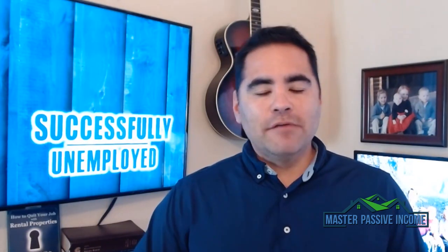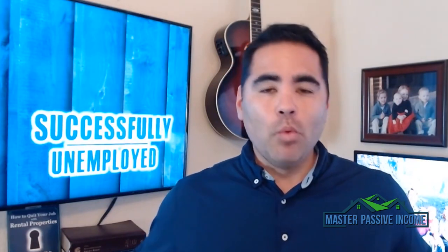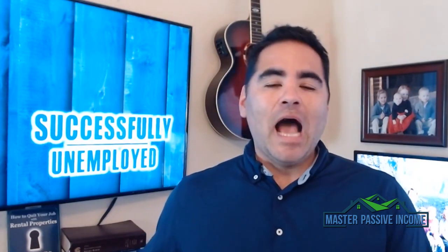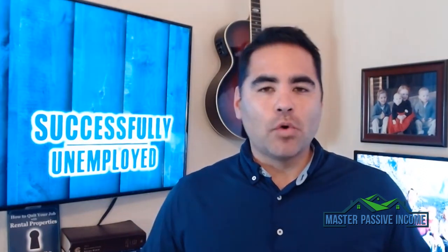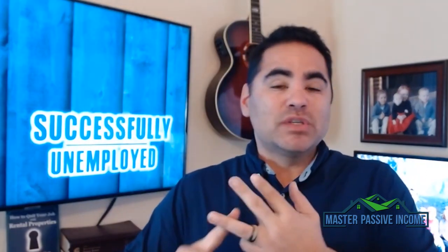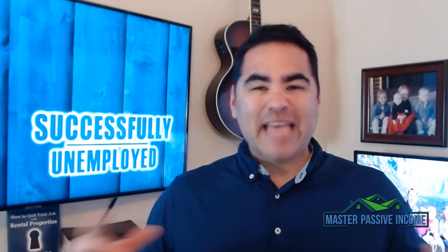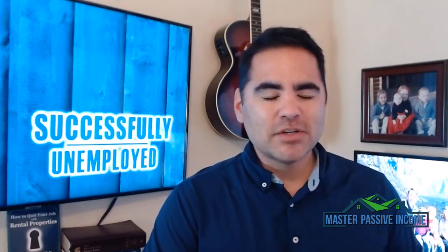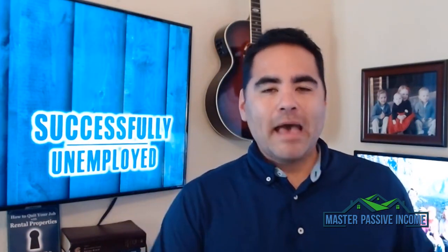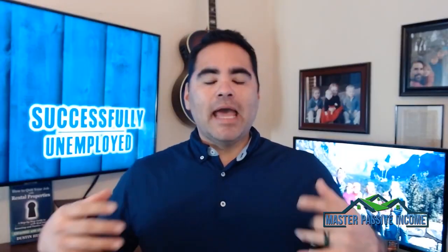I want to give you my free course. Go to masterpassiveincome.com/freecourse — all one word — and I'll give you my free real estate investing course. I'll show you how to analyze deals, how to find properties, how to scale your business so you can quit your job, how to invest out of state, how to find the right property managers, and everything you need. Go to masterpassiveincome.com/freecourse and get started.